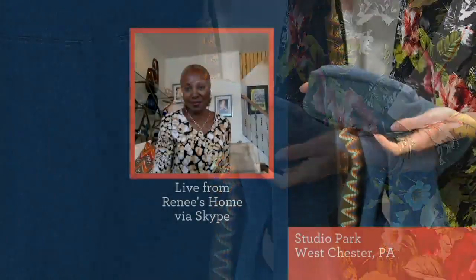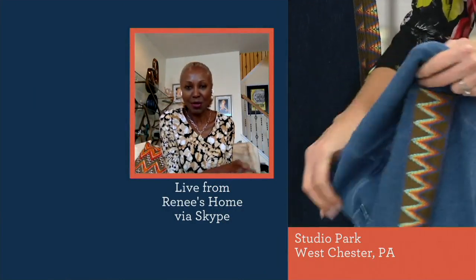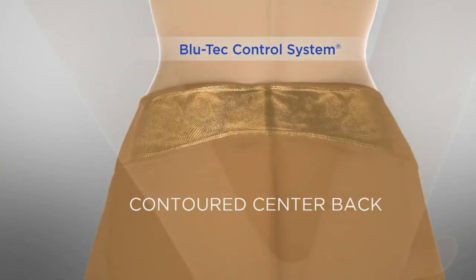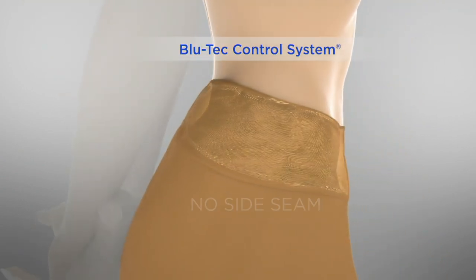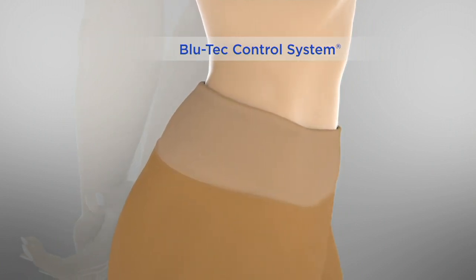Inside this jean there is a blue panel — that blue tech runs all the way around. You've got 16% spandex in the waistband, 360 contoured back. When you're bending and running with the kids or running around the house, you don't have to worry about it. No side seams, so there's no muffin top.